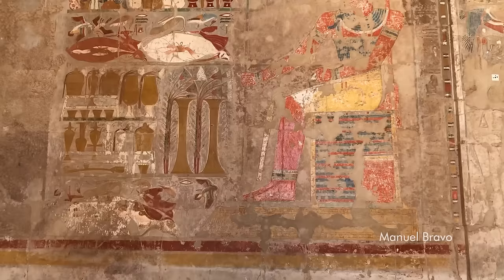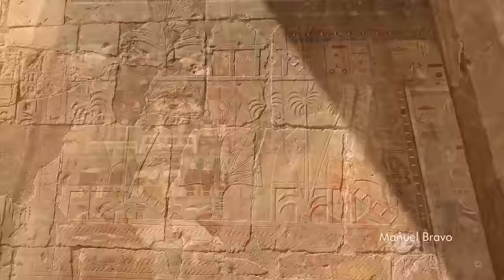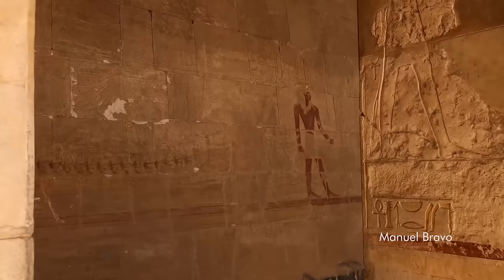The wall reliefs on this temple are exceptionally fine, and include representations of the queen's trade expedition to Punt and of her allegedly divine birth as the child of Ammon. Punt was an ancient territory described by the hieroglyphic texts of ancient Egypt, whose location is still uncertain, although it's thought it could have been located on the Somali coast.